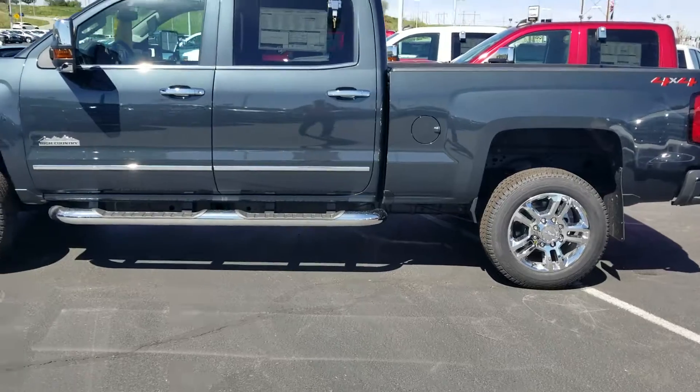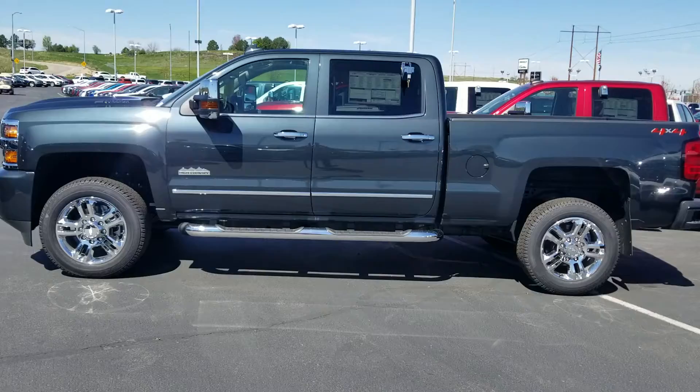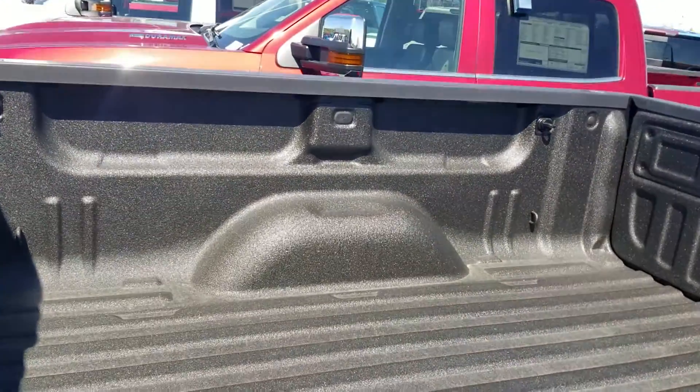Anyway, that's the truck right there — got the 20-inch wheels with the 6-inch GM round nerf bars on it, a spray-in liner, and being the High Country you get your tow hooks already in the side there as well.